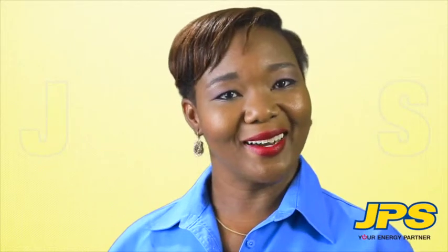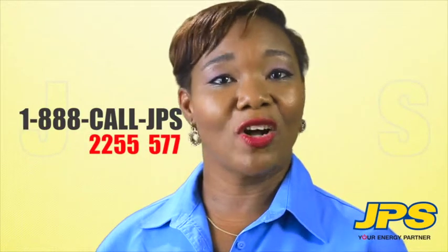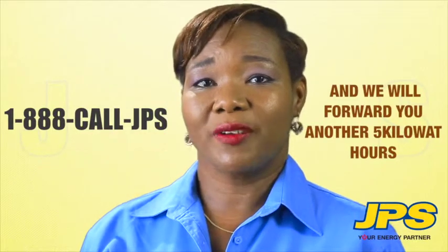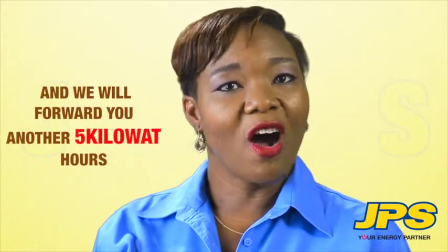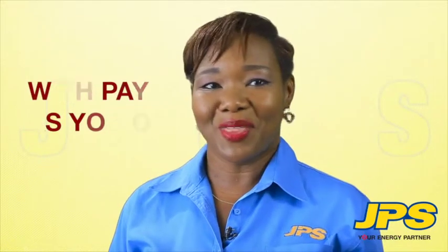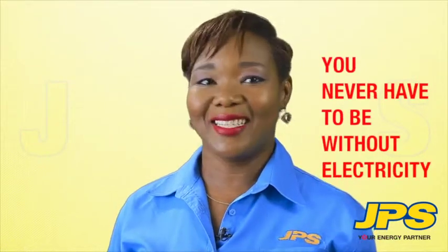But what if you can't top up in time? That's not a problem. Call our 24-hour customer care center at 1-888-CALL-JPS and we will forward you another 5 kilowatt hours of credit to tide you over until you are able to top up your meter. With pay-as-you-go, you never have to be without electricity. It's that easy.